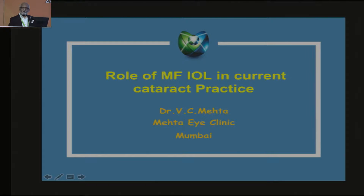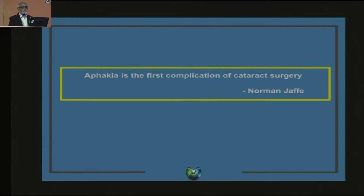I am from the old school of thought. I started doing intracapsular and have now started doing phaco. In those intracapsular days, there was a book by Norman Jaffe titled 'Complications in Cataract Surgery,' and the first sentence was that aphakia is the first complication of cataract surgery. How true it was. Now that intraocular lenses have come, we can very well say that loss of accommodation is the first complication of IOL surgery if your IOL is not a multifocal IOL.